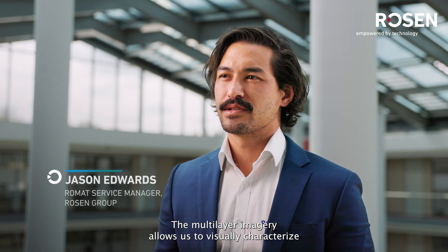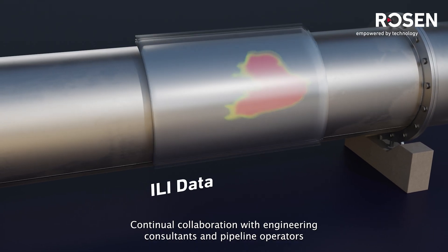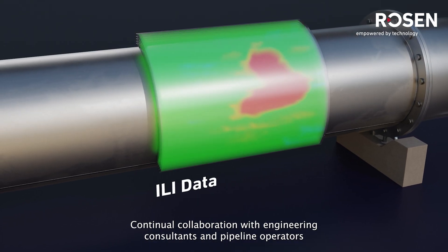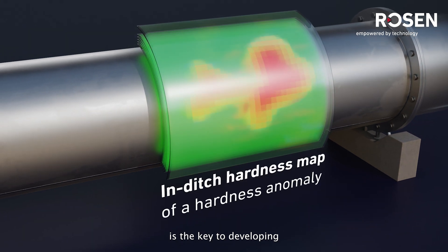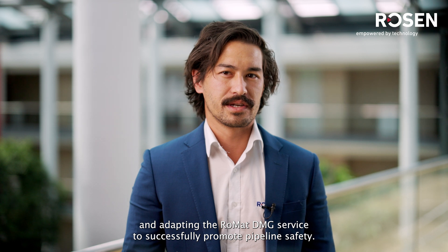The multi-layer imagery allows us to visually characterize the shape of the hardness anomaly. Continual collaboration with engineering consultants and pipeline operators is the key to developing and adapting the ROMAT DMG service to successfully promote pipeline safety.